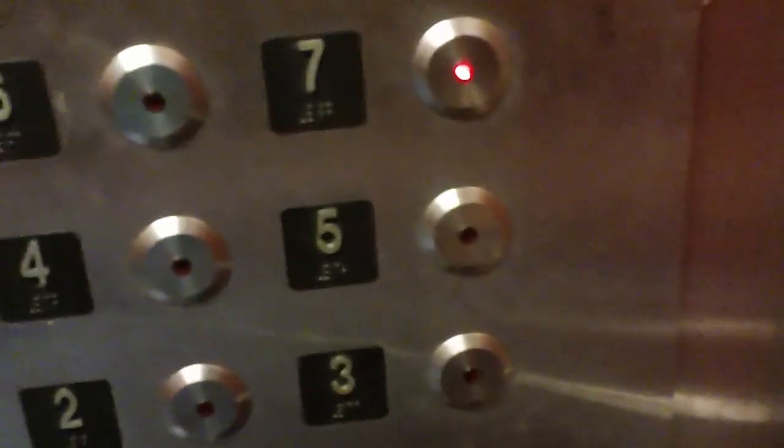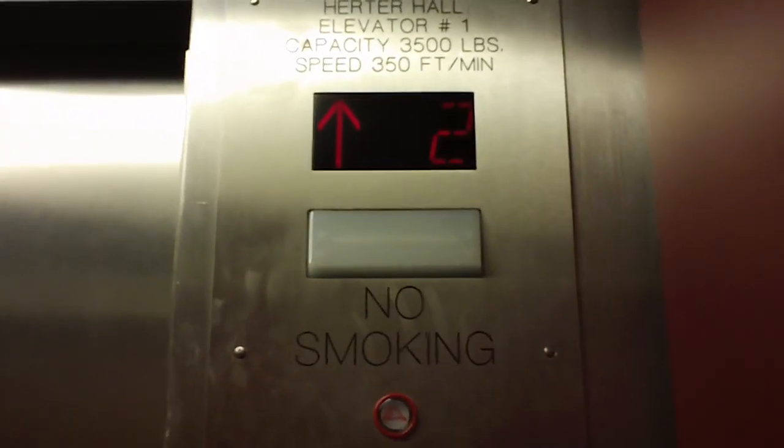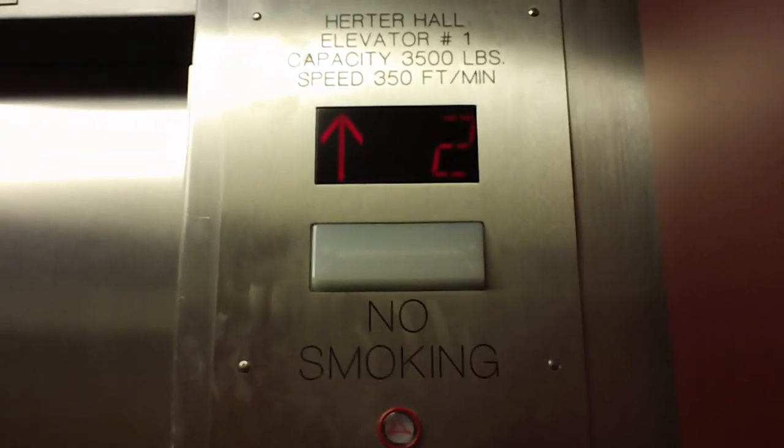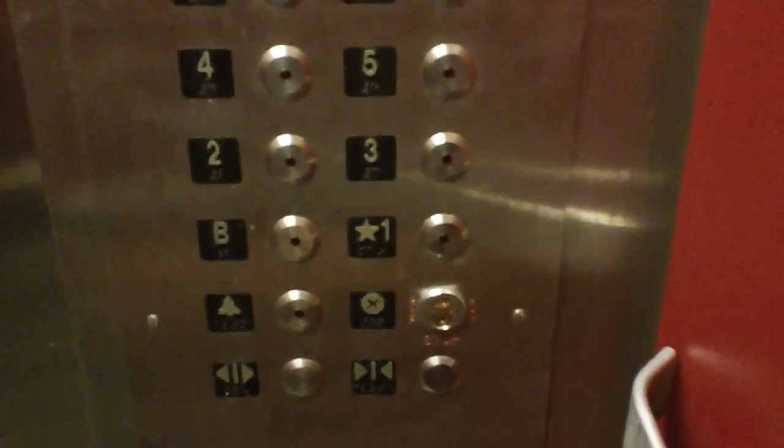Heading up? Yes. Which floor do you want? 3, please. There you go. Have a good one.